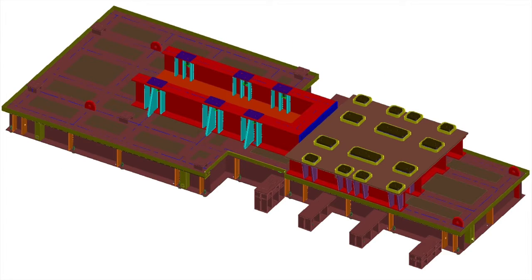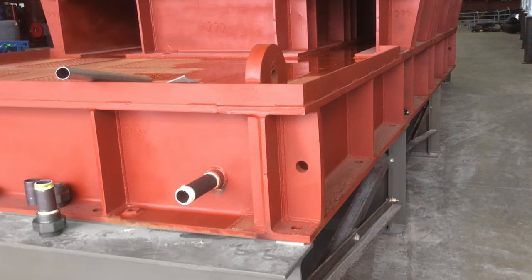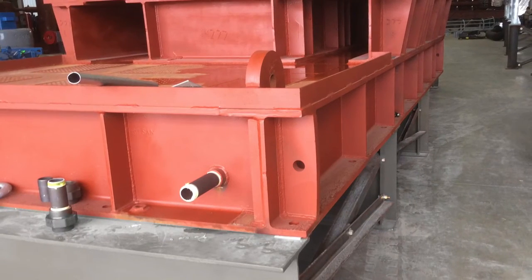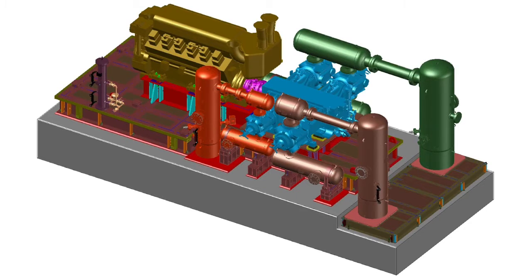The main skid supports the engine and compressor along with the utilities. The design and robust construction of the red primered skid shown here provides specific paths to direct the mechanical energy through the skid and into the foundation.